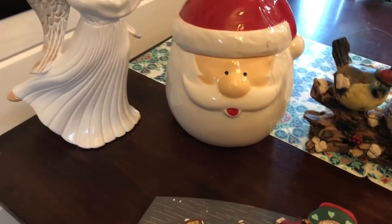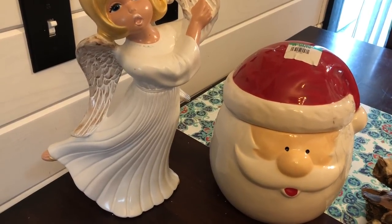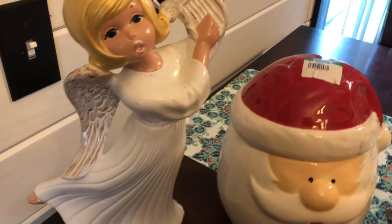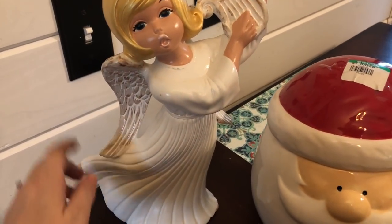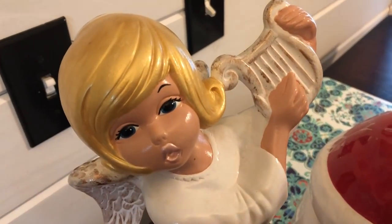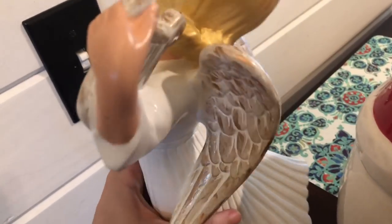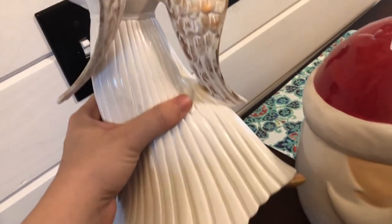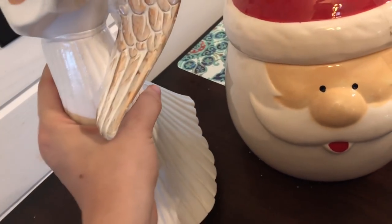Now this stuff is all from Goodwill. I think there were a couple of trips involved. One trip I got 10% off and another trip maybe 15 or 20% off. The first thing I grabbed is this really beautiful angel — I couldn't resist it. It looks like a hand-painted piece with a little harp. Super gorgeous, so well made. I think I'll probably keep it. It was $3, and with 10% off I paid about $2.70. Someone made it in 1977.